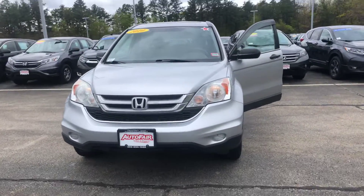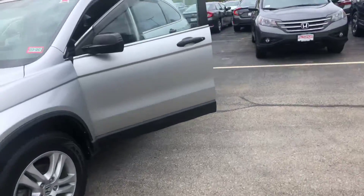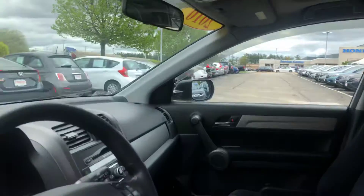Hey Jessica, my name is Asmeralda. I wanted to make a quick video walk around for you of the 2010 Honda CRV that you inquired about. If we go inside you can take a look at the inside of the vehicle right here — this is the EX model, so it does come with the moon roof.